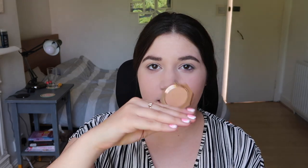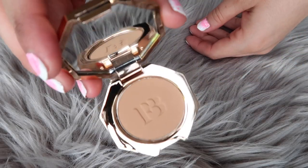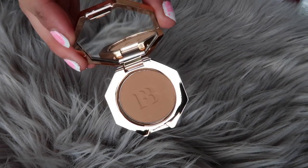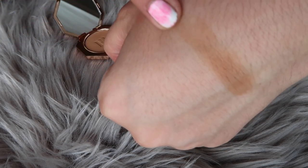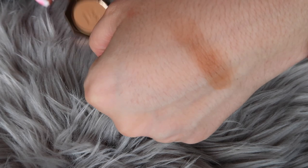Let's start with the bronzer, which is in the shade Shady Biz. I think this is the only one that comes in a kit, but this is the colour that suits me anyway. It looks like it's not going to be too cool-toned or too warm-toned — it seems fairly neutral, and I hope it's going to be really nice on the cheeks. I had my eyes on Fenty products for a while. It's a really hot day in London at the moment — it's been like that for the past two days.